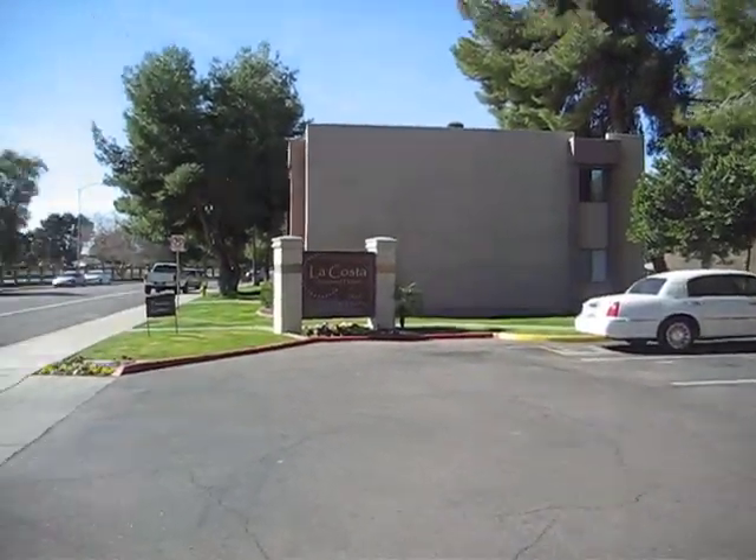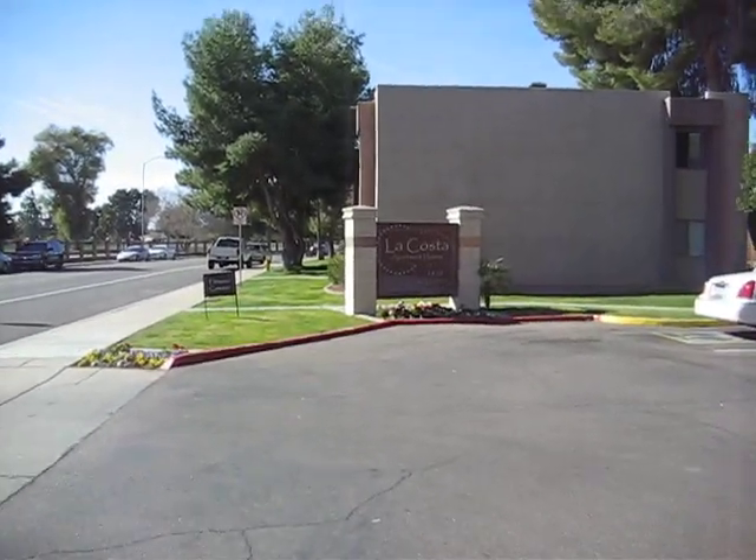So that's La Costa Apartment Homes, 1820 West Lindner in Mesa.